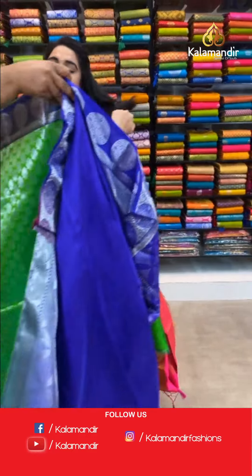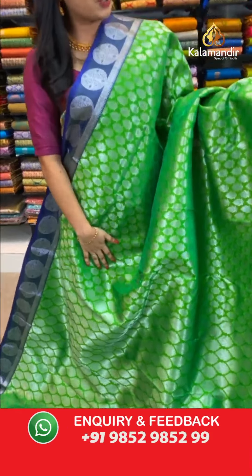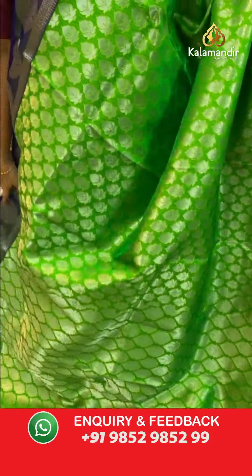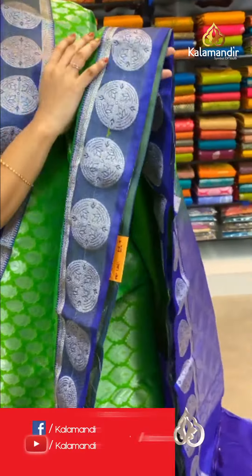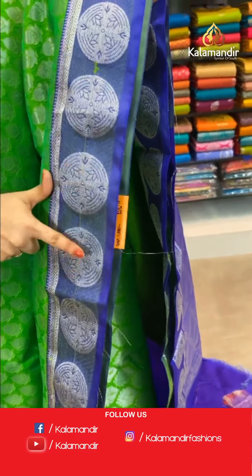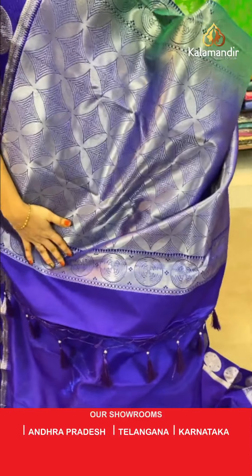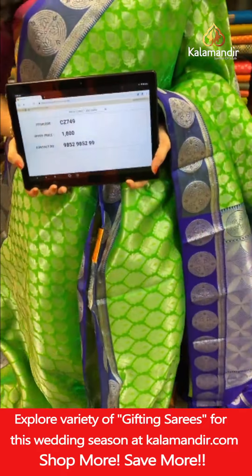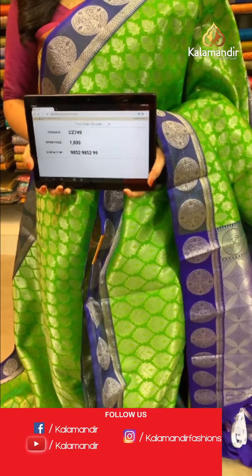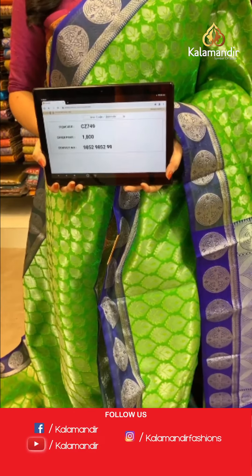One more from this fancy Banarasi silk collection — parrot green and purple color combination. All over body floral brocade in silver zari. Small contrast border with circle motifs and small temple design in silver zari. Beautiful contrast pallu with intricate diamonds in silver zari and thread work. Paired with a self-embossed design blouse with small border. Saree code CJ730, price ₹1800; two sarees at ₹3000. Take a screenshot with the code and share on WhatsApp 9852985299.